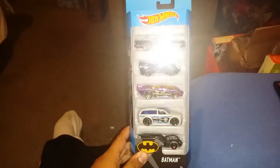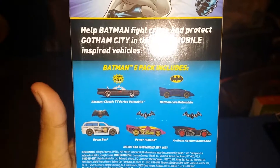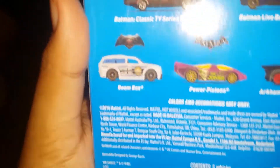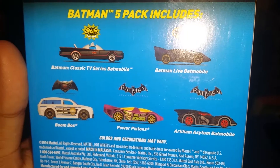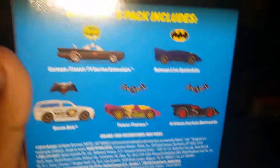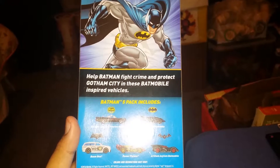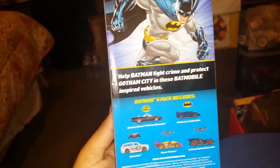Right now I'm going to be reviewing the Hot Wheels Batman Fight Pack — I think it's from 2016, copyright 2016. It comes with five vehicles: the Batman Classic TV Series Batmobile, the Batman Live Batmobile, the Boombox from Batman v Superman, and two vehicles from the game Batman Arkham Knight — the Power Piston and the Arkham Starling Batmobile.